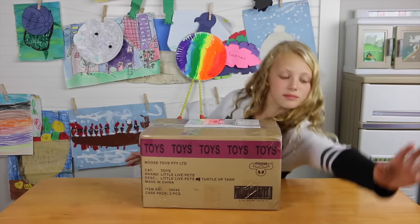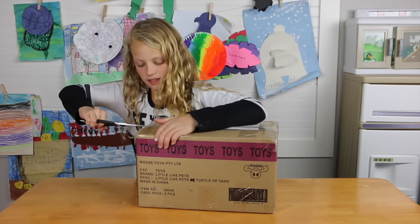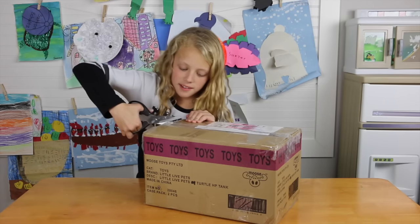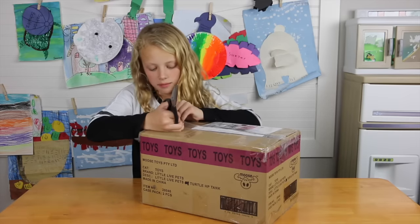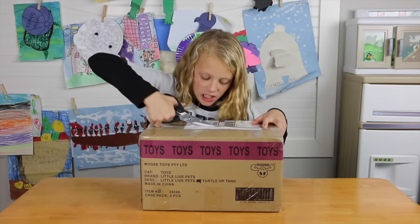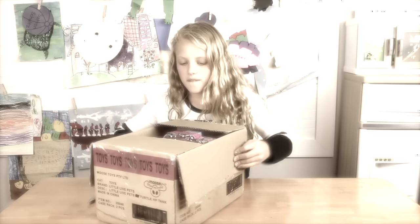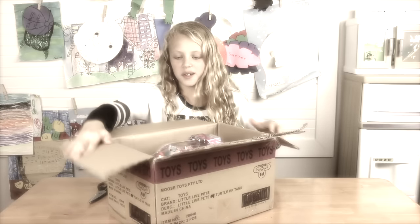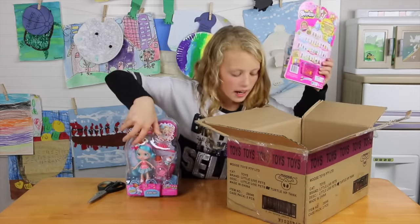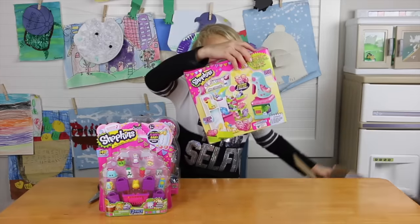I'm gonna open it up — scissors! Oh wow, there's a lot of tape because people like to put tape on. Now I'm gonna rip it open — one, two, three — Shopkins! I've never seen these Shopkins before. We've got this one, and last but not least — it will not come out of the box — the Shopkins Shoe Dazzle!